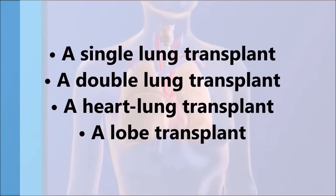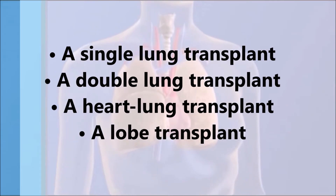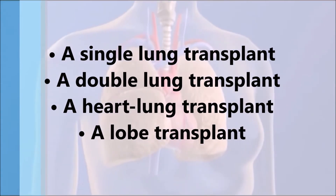There are four types of lung transplants: a single lung transplant, a double lung transplant, a heart-lung transplant, and a lobe transplant.